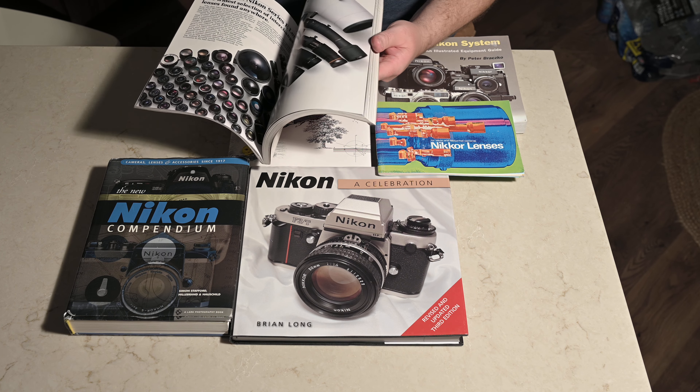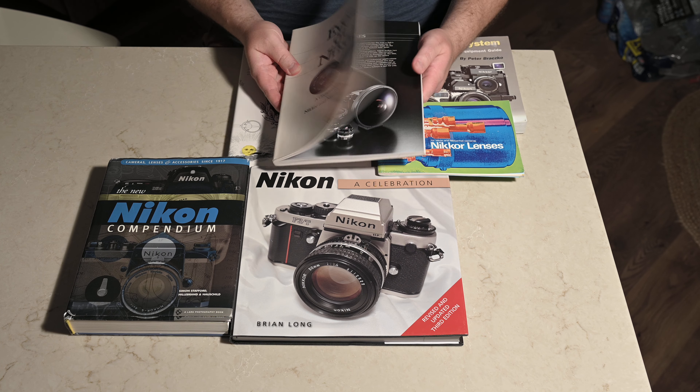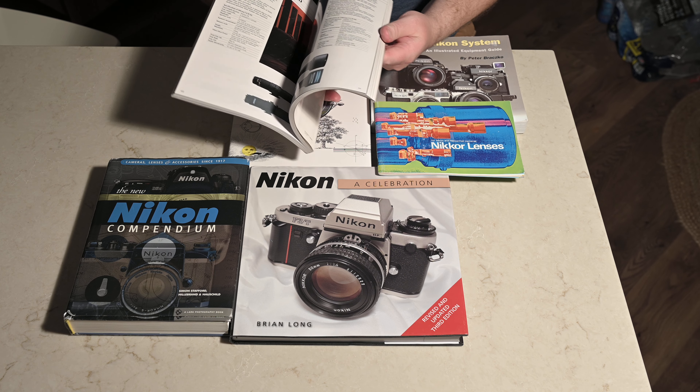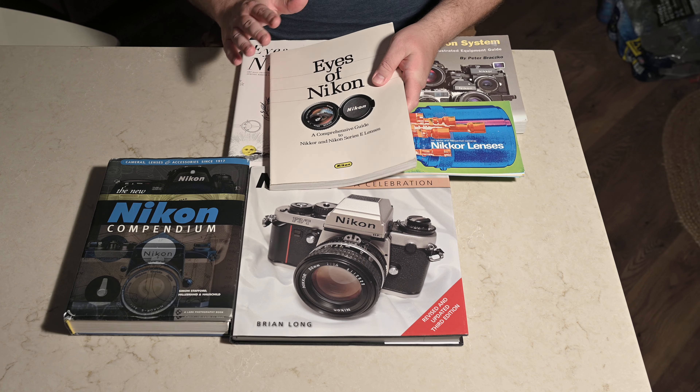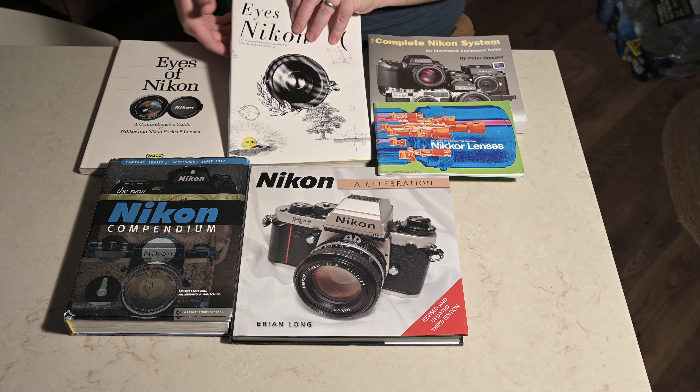I don't believe there are any autofocus lenses in this — this is just before autofocus came out, though there might have been a couple of autofocus lenses featured in it.